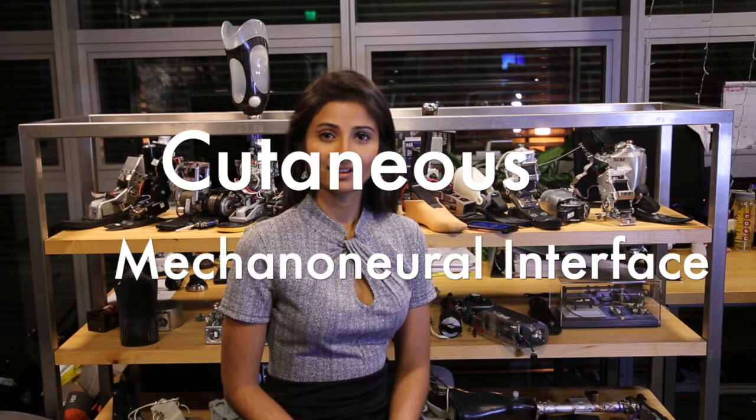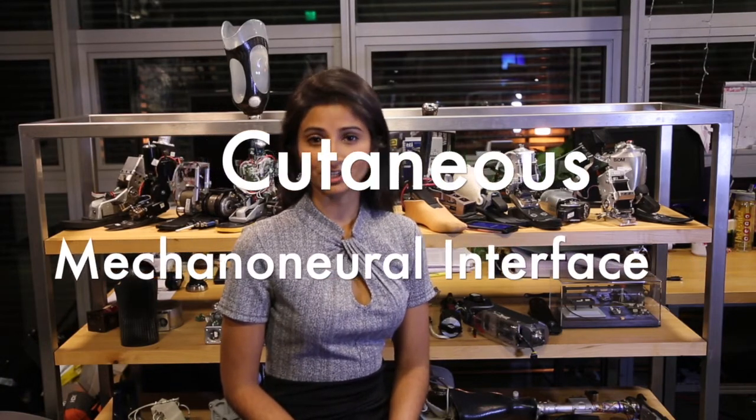I sought to engineer a neural interface that conveys a naturalistic sense of touch by redesigning the amputation procedure. The cutaneous mechanoneural interface is a new tissue architecture that harnesses natural skin sensors to relay prosthetic feedback.